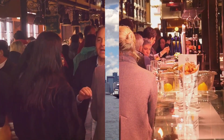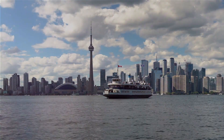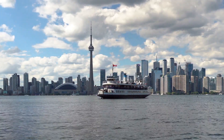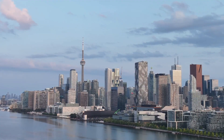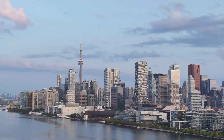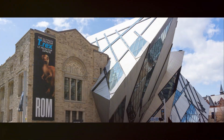No visit to Toronto's downtown would be complete without a stroll through the leafy paths of the Toronto Islands. These tranquil oases, just a ferry ride away from the city's hustle and bustle, offer a peaceful respite and stunning views of the city skyline.